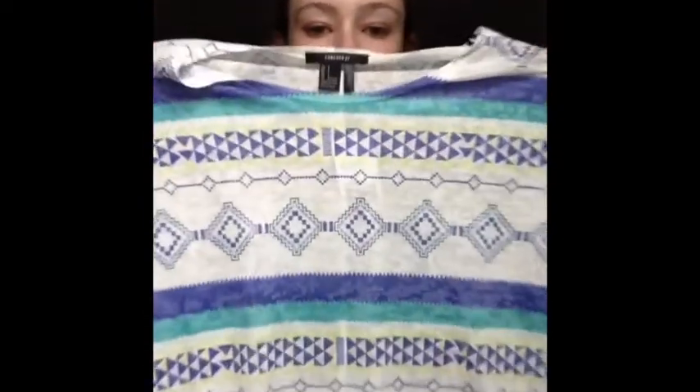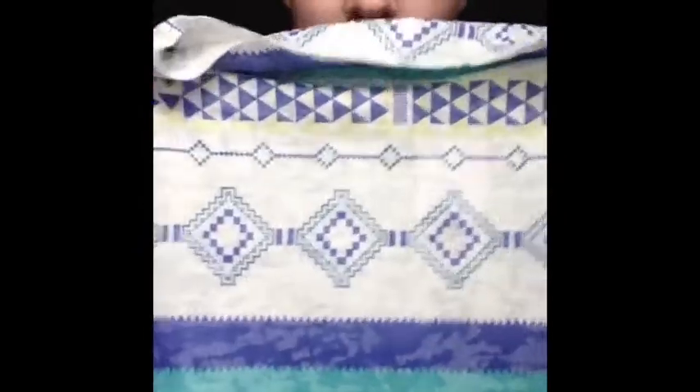The last thing I got is this tribal print shirt. It has multiple different colors — light green, turquoise, and dark blue or purple. It's just a tribal shirt and it looks so cute. It's like the same style as the previous one and it just looks so cute on. This was $15.80. It's nice and big. I got everything in either a small or an extra small. So that was my haul.